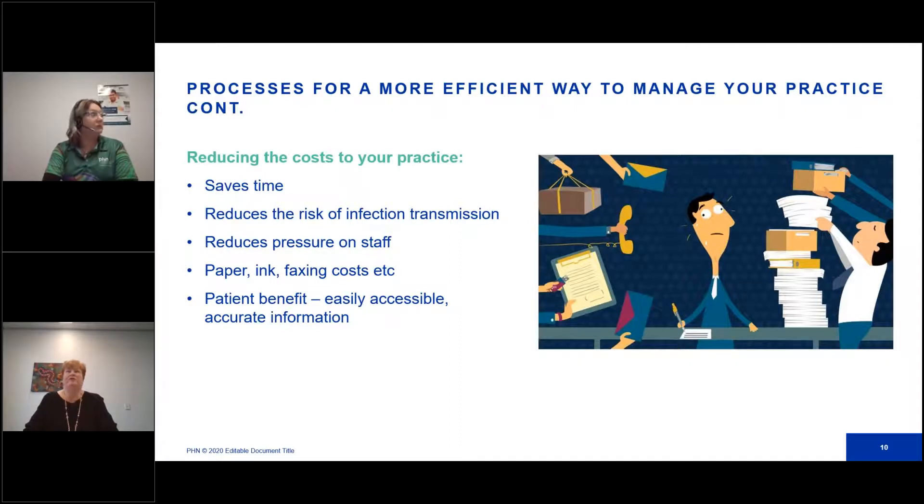Why do we want to go down this track? We're going to reduce the cost for your practice, save time, not double-handle things as much, reduce the risk of infection transmission, and take pressure off staff to increase staff wellbeing. Online booking systems alleviate some of the abuse on staff, and it's less stress when systems are streamlined and easy to use. Paper, ink, and faxing costs are reduced. The currency of the information we provide will be easily updated, and you're not wasting pre-printed information that's frequently changing. The benefit to the patient is that information is readily available for them on their devices once they download it.